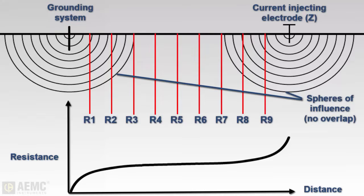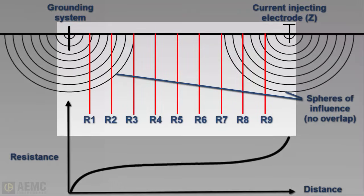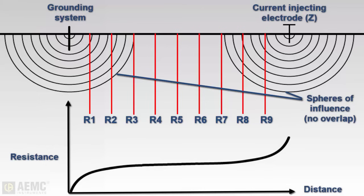In a full fall-of-potential test, this involves taking a measurement at every 10% increment of the distance between the rod under test and Z. To ensure an accurate measurement, be sure to place the current electrode far enough from the ground rod under test, so that the central measurements of the potential electrode will be outside the sphere of influence for both the ground rod and the current injecting electrode.